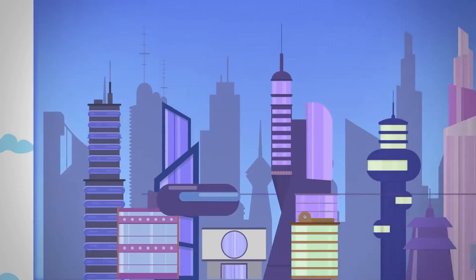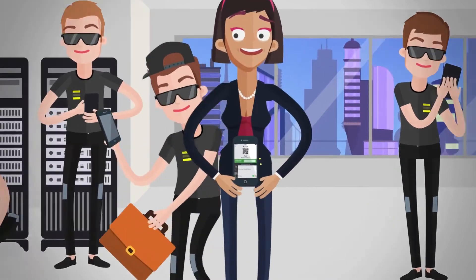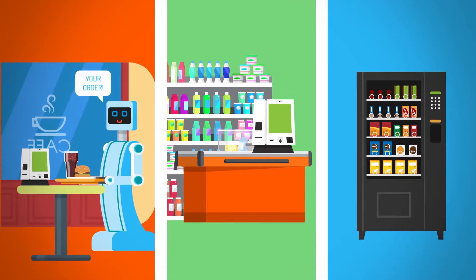In the world Judy sees, employers can download a single app to their phone to pay for any food services anywhere in the company. Phones can be used to pay in the cafeteria, micro markets, and even the vending machines.